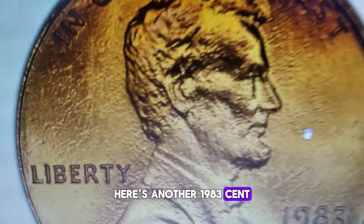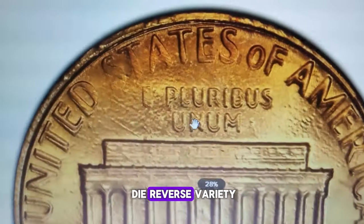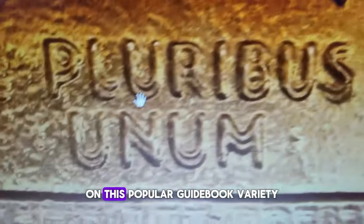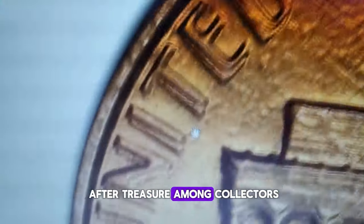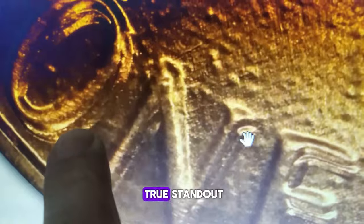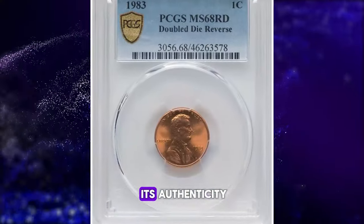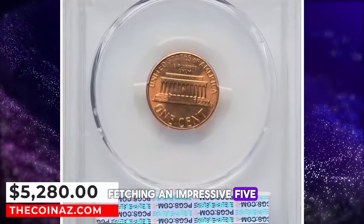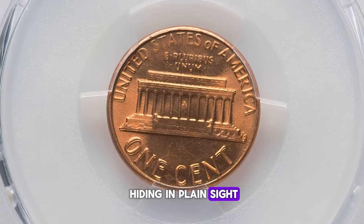Here's another 1983 cent that could potentially earn you extra hundreds, if not thousands, of dollars — the highly coveted Double Die Reverse variety. To uncover this valuable error, simply grab a magnifying glass and examine the reverse lettering closely. The legends on the backside of the coin are boldly doubled, making it a sought-after treasure. With perfect copper-orange surfaces displaying swirling luster and complete strike definition, even tiny gas bubbles trapped beneath the copper plating are present, adding to its authenticity. This remarkable specimen fetched an impressive $5,280 at auction.